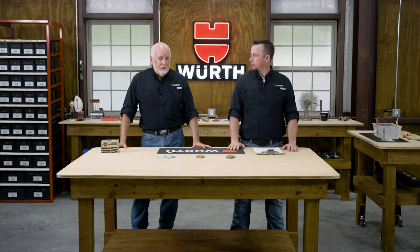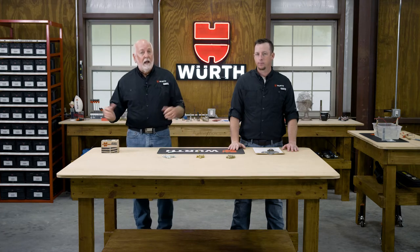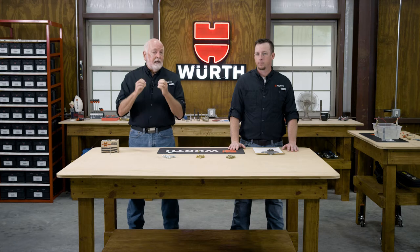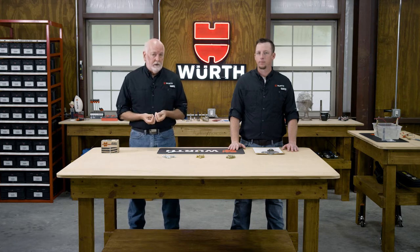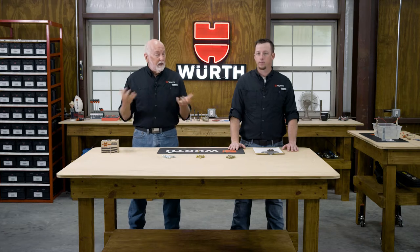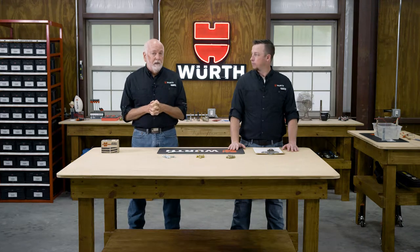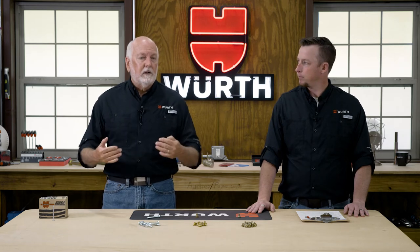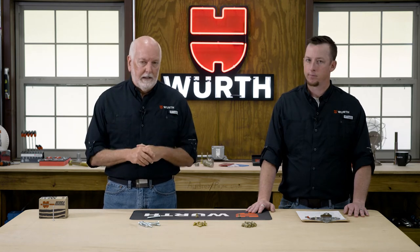Are you concerned about corrosion? That certainly is a big issue with our infrastructure and many components being manufactured today. Fasteners are a particular concern because they hold the world together. So if you have your fastener fail due to corrosion, that's an issue. We want to start our series today on fastener finishes, and in particular, let's start off with electroplating.